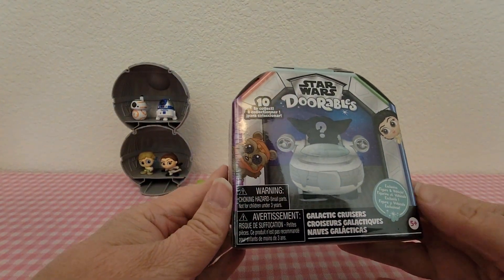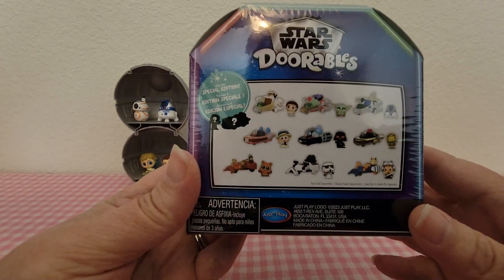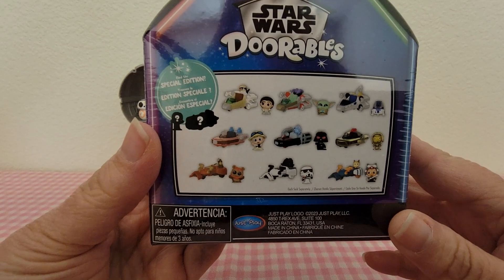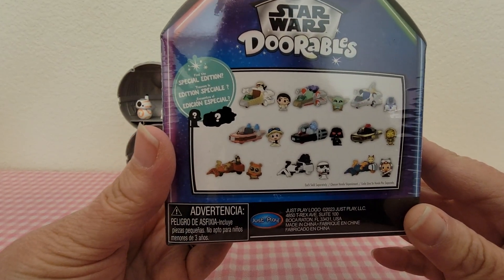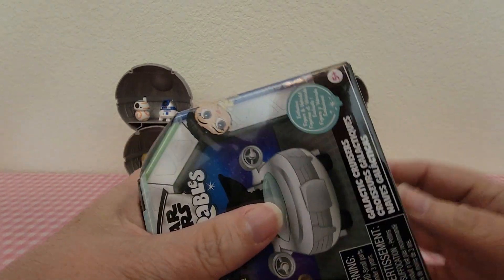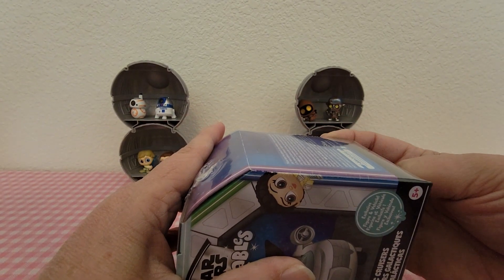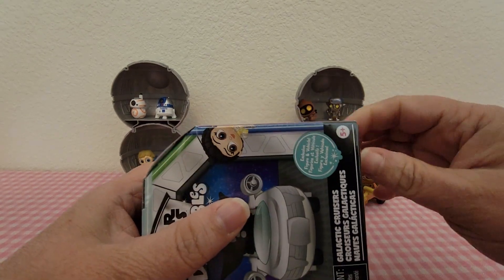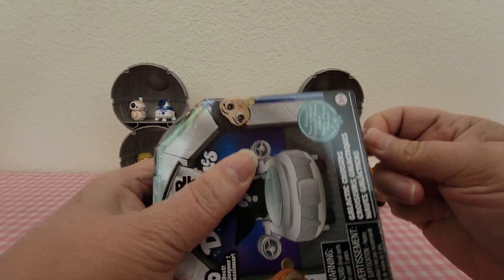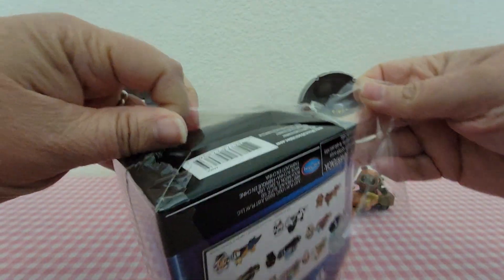This is what the packaging looks like and all the ones you can collect are on the back. I'm going to open this up. I have my favorite one so far, which is Wicked. I got very lucky with him — he was a common.